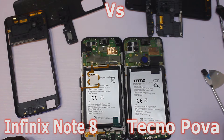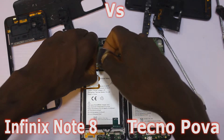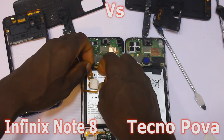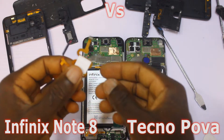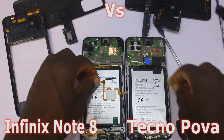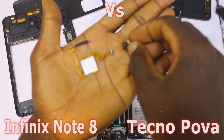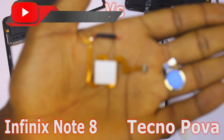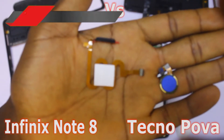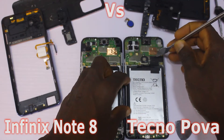If you prefer a side-mounted fingerprint sensor, you might want to get the Infinix Note 8. But if you prefer a rear-mounted fingerprint sensor, the Tecno Pova is for you. We're going to call this one a draw, because whether it's side-mounted or rear-mounted, the most important thing is that the phone is secure and the fingerprint sensor gets the job done.